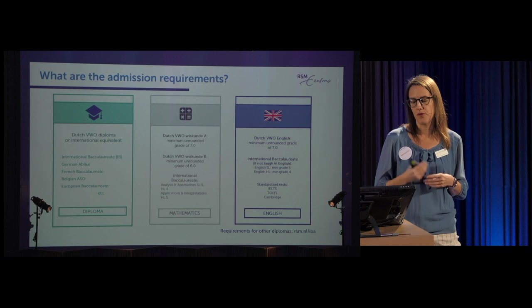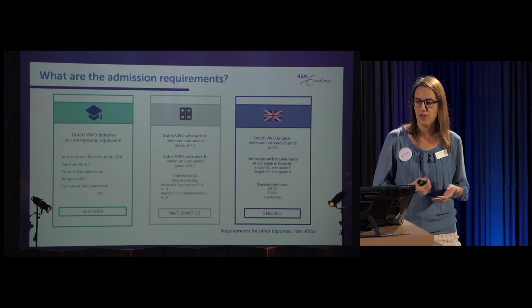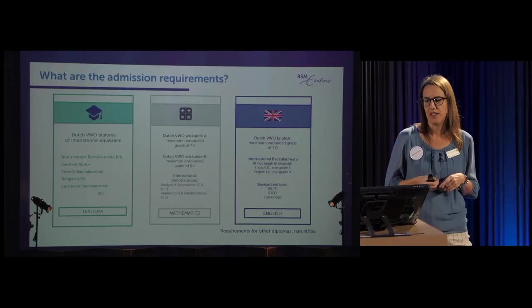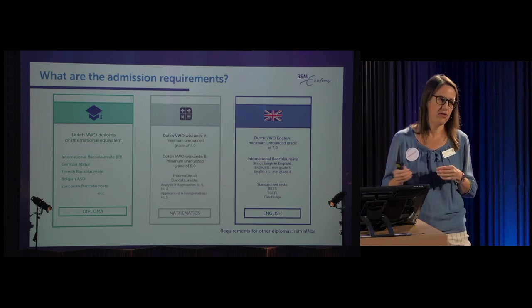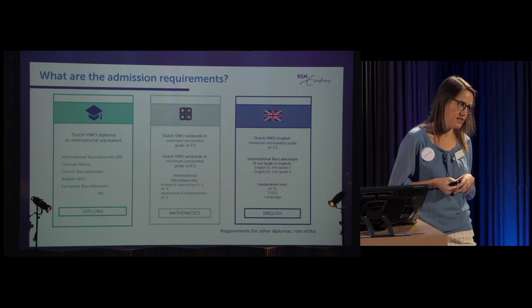We also require a high level of English because this is an English-taught program. For VWO students, you need an unrounded grade of seven. If you completed a full IB in English, you're exempt from an English test. Otherwise, you need IB English standard level grade five or higher level four. If you don't meet those requirements, you can prove your English proficiency by taking IELTS, TOEFL, or Cambridge.